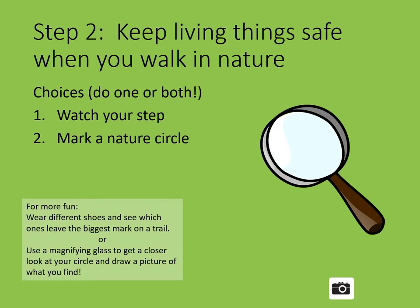Step 2: Keep living things safe when you walk in nature. When you walk on a trail, stay on the path. This simple rule is important because when you walk off a path, you might trample plants, flowers, insects, and other living things. So here are your two choices.